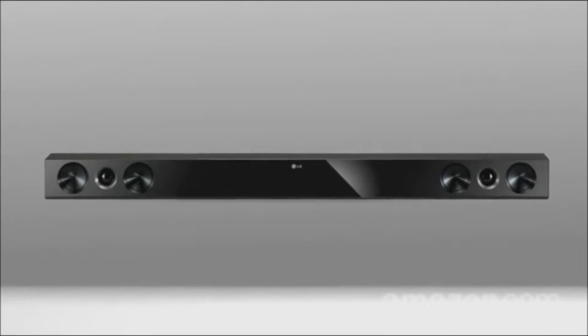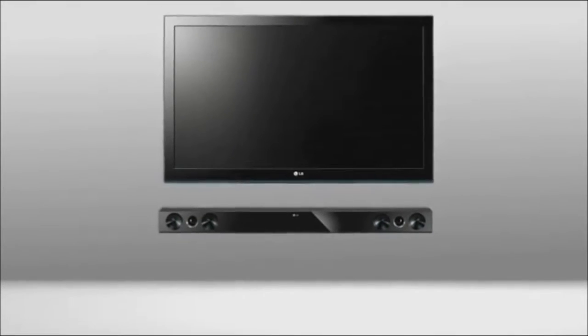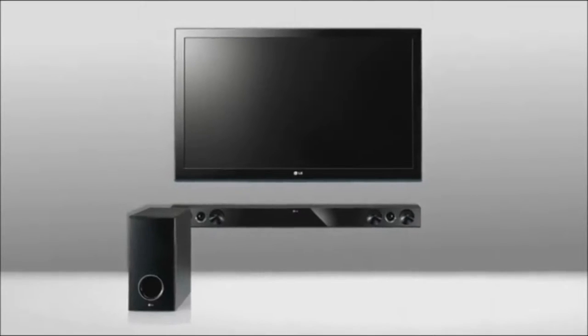One solution: sound bars — a single speaker bar that fits under the TV or even on the wall, plus an optional subwoofer to handle the rumbling bass. Compact, enhanced sound in an easy-to-install package.